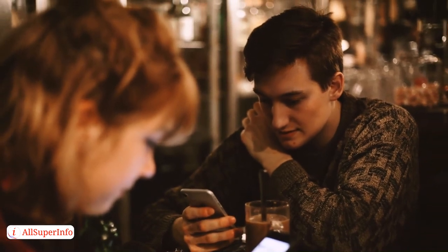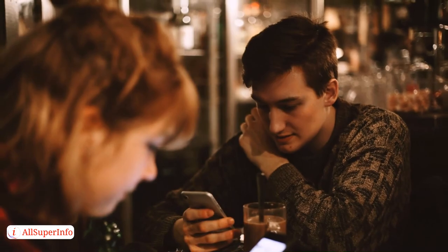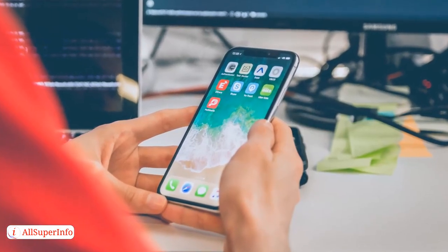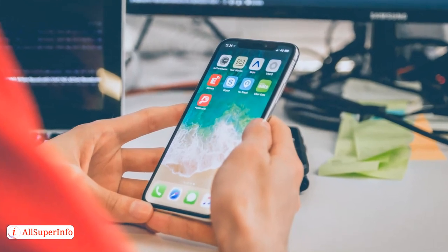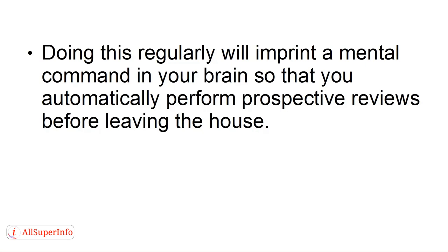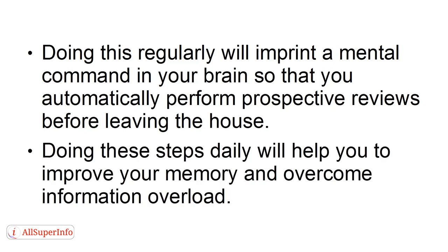To counteract this loss, you need to get in the habit of replacing them with perspective review times. Before you leave the house in the morning, check your phone's calendar and systematically go through the appointments and think about what you need for the day. Doing this regularly will imprint a mental command in your brain, so that you automatically perform perspective reviews before leaving the house. Doing these steps daily will help you improve your memory and overcome information overload.